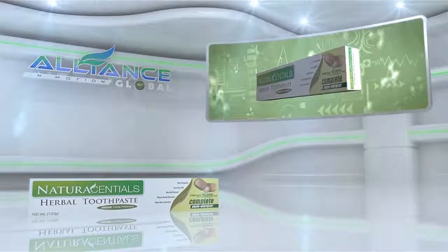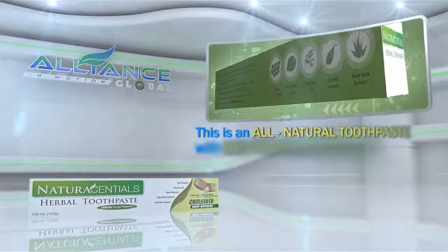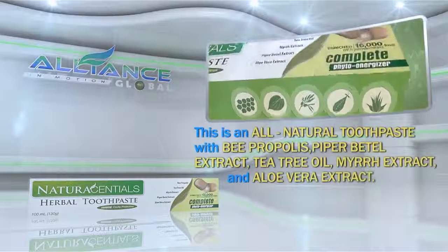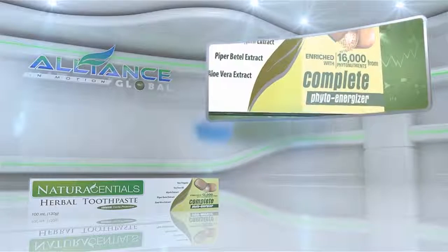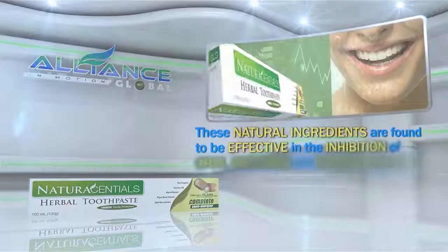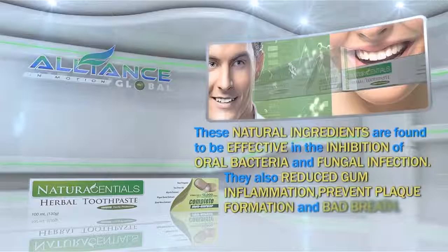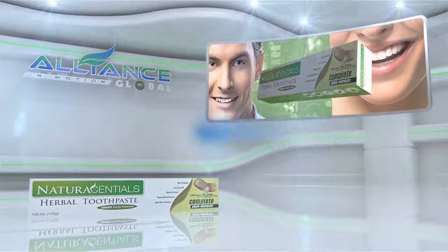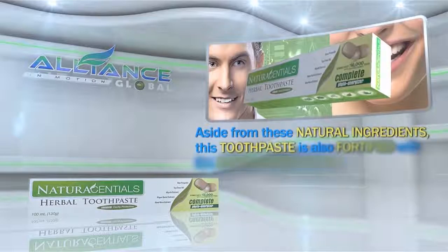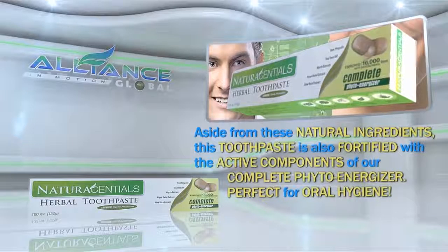Next is Alliance in Motion Global's personal care product, The Natural Essential Herbal Toothpaste. This is an all-natural toothpaste with bee propolis, Piper betel extract, tea tree oil, myrrh extract, and aloe vera extract. These natural ingredients are found to be effective in the inhibition of oral bacteria and fungal infection. They also reduce gum inflammation, prevent plaque formation, and bad breath. Aside from these natural ingredients, this toothpaste is also fortified with the active components of our Complete Phyto Energizer. Perfect for oral hygiene.